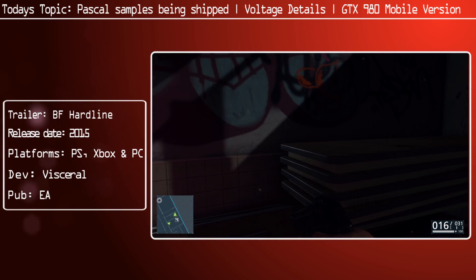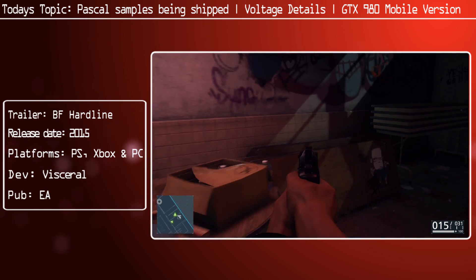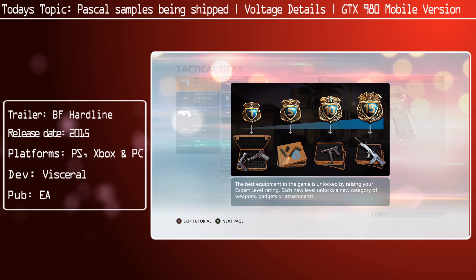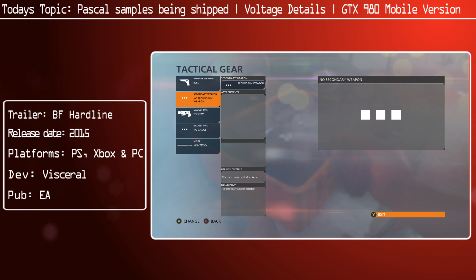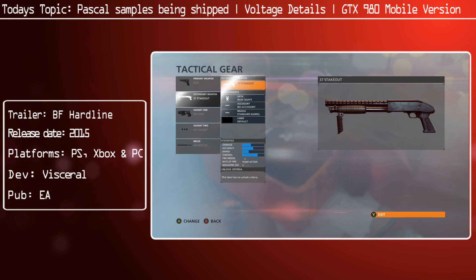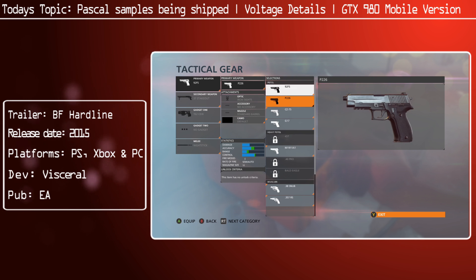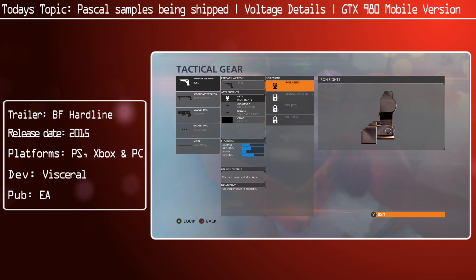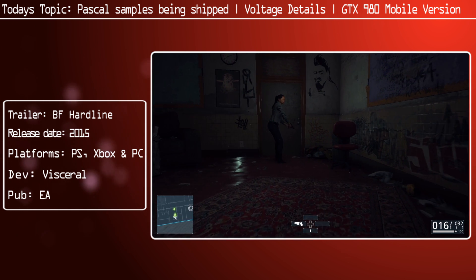Let's talk a bit about Volta. Volta is not going to launch for a while - it's going to be launching in 2018 for consumer parts, that's what NVIDIA are telling us. But it's going to be powering supercomputers in 2016. So in short, GP100 Pascal is coming out next year, then the year after supercomputers are going to be getting Volta, and then the year after that we lowly consumers get Volta.